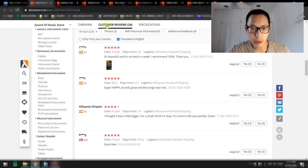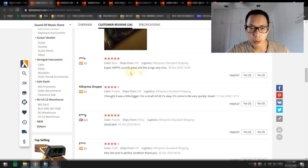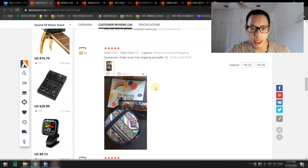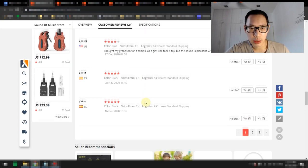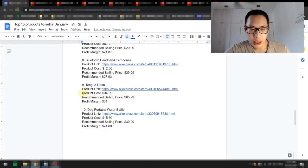This is actually a 5.5-inch tongue drum made of high-quality metal. It comes with a nice bag and those playing sticks. Customer reviews say: it's beautiful, arrived in a week, 100% recommended; super happy, sounds great, song is very nice; all the more spectacular. It also comes with a steel tongue drum music score, which allows people to learn immediately after their purchase. The tongue drum sells for about $34.99 as the product cost. Recommended selling price is $65.99, because this is actually pretty high quality, giving a profit margin of about $31.